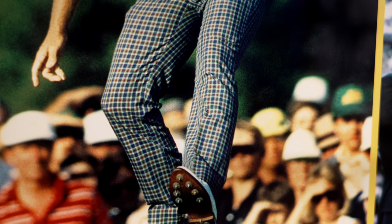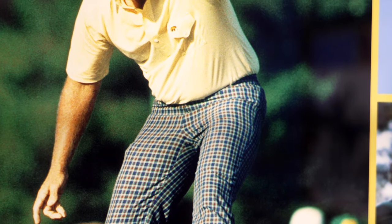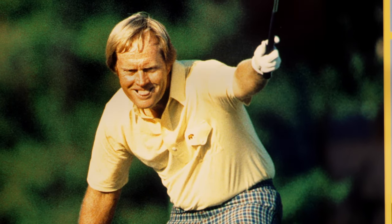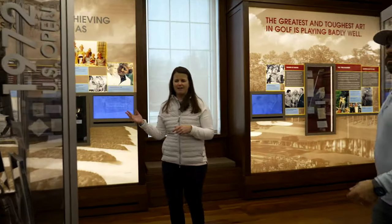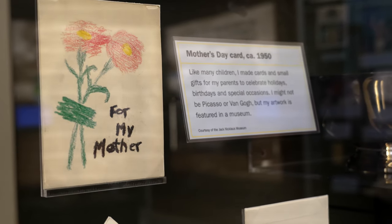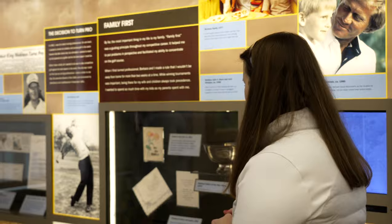This room is a little bit different than our others because everything is told first person through Jack's perspective. We spent a lot of time with him and his team building the content for this exhibit. Some of the highlights I love in this room: the first check that Jack ever won, and a Mother's Day card that he made for his mom. I tend to like the more personal things.